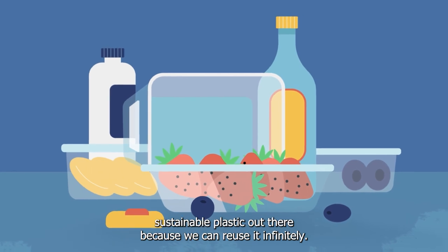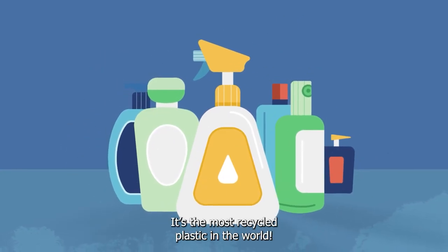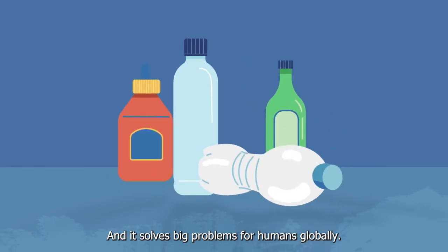PET is the most sustainable plastic out there because we can reuse it infinitely. It's the most recycled plastic in the world, and it solves big problems for humans globally.